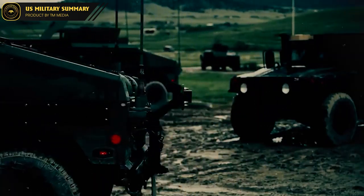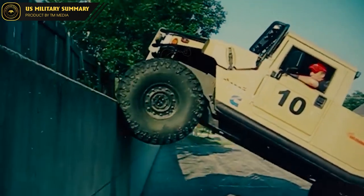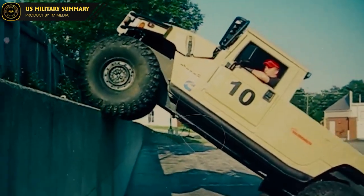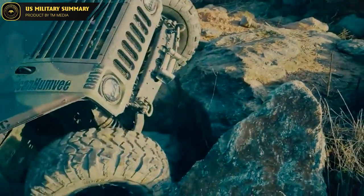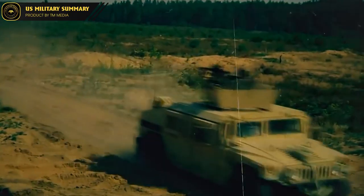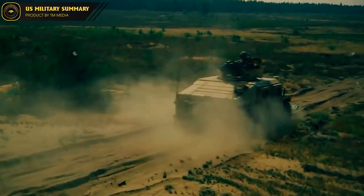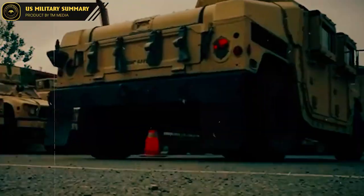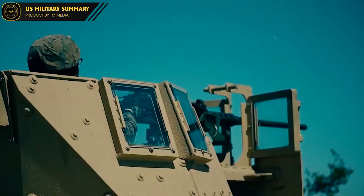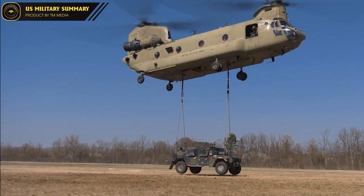The HMMWV, or High Mobility Multipurpose Wheeled Vehicle, is a highly versatile and durable military vehicle that was first introduced in the 1980s. It quickly became one of the most recognizable vehicles in the US military due to its unique design and rugged capabilities. One of the key features of the HMMWV is its four-wheel drive system, which provides excellent off-road performance and allows it to navigate rough terrain with ease.